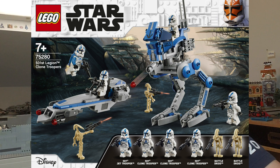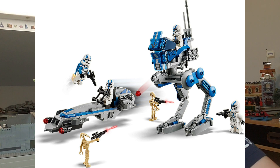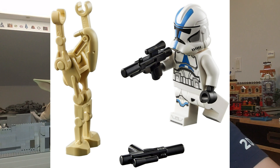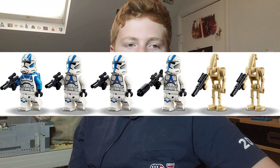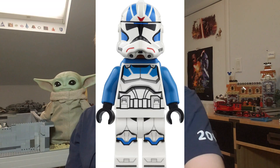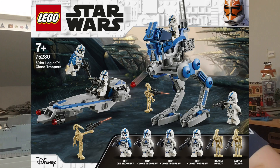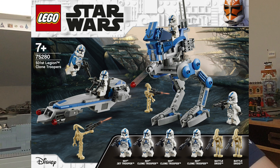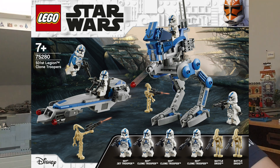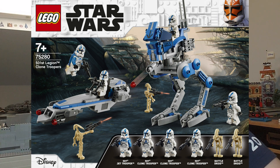Moving on, we have the 501st Legion Clone Troopers set — 285 pieces at $29.99, about 10.55 cents per piece. It comes with four or five minifigures, one being a jetpack trooper, and two battle droids, as well as two builds. The least cool build is the AT-RT but it's still not bad. I'm definitely going to be picking up at least three of these on day one, and then gradually getting more — probably ending up at around ten total.